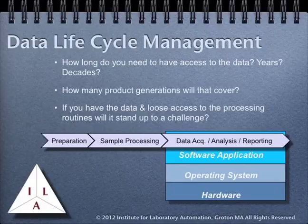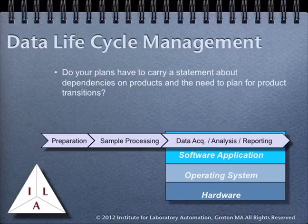This is very important in your planning process, and these issues need to be addressed at the beginning of the project rather than at its conclusion. Your project plans may need to carry statements about where there are dependencies on specific versions of products, and what plans need to be made for product transitions. Essentially, this will act as a guide for the next person to pick up the project if they have to do upgrades or modifications. And keep in mind, that next person may still be you.